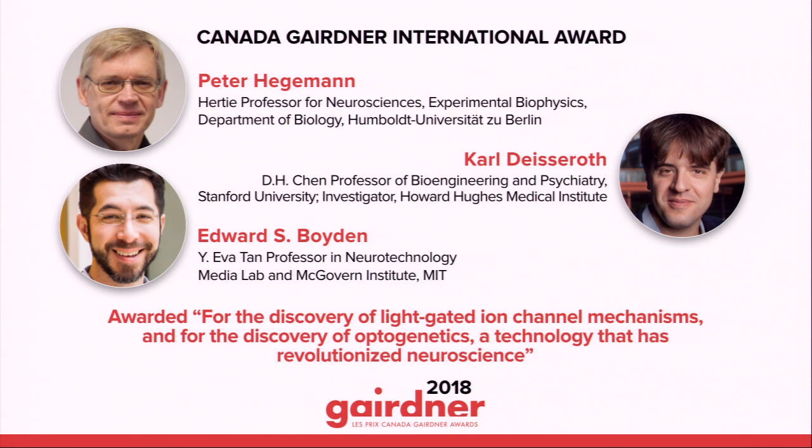To tell us more about optogenetics, I'd like to welcome Dr. Sheena Jocelyn to the stage. Dr. Jocelyn is a member of the Gairdner Medical Review Panel, the committee responsible for the first tier of adjudication in the selection of our awardees. She is a senior scientist in the neuroscience and mental health program at the Hospital for Sick Children, and herself a leader in the application of optogenetics to understanding learning and memory.